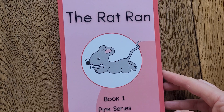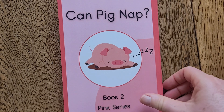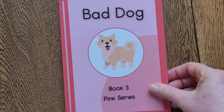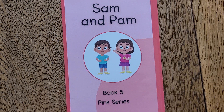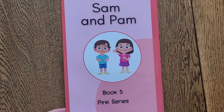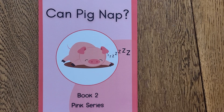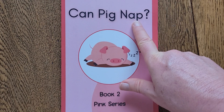Hello, this is Kath from Eduking Publishing, and today I'd like to introduce you to our Pink Readers. The Pink Readers are a set of five stories that are really good for children who are just at the stage of mastering the short CVC three-letter words using short vowel sounds. Today I would like to read through with you one of the books in the series called Can Pig Nap?